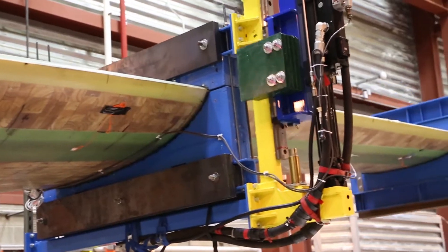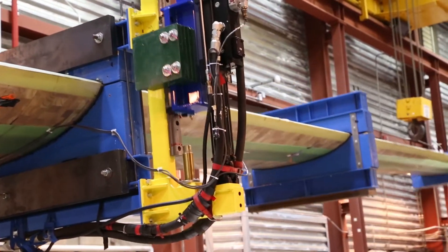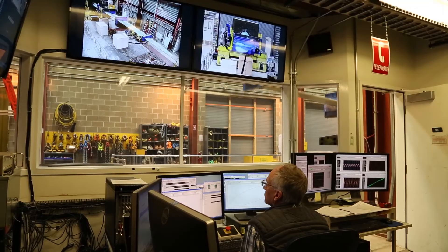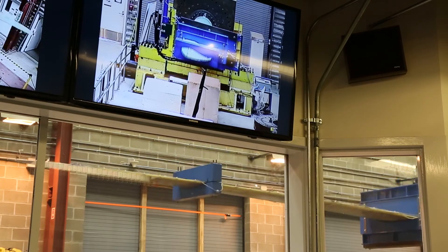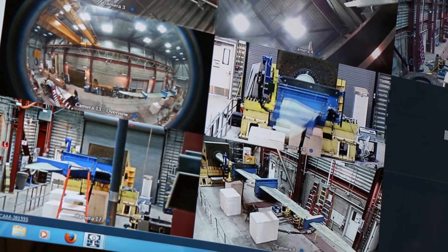Since 1990, NREL has tested over 200 wind turbine blades with over 10,000 strain gauges and many different types of health monitoring and condition monitoring tests. In the future, NREL will continue to develop test methods that lower the cost and improve reliability of wind turbine blades.